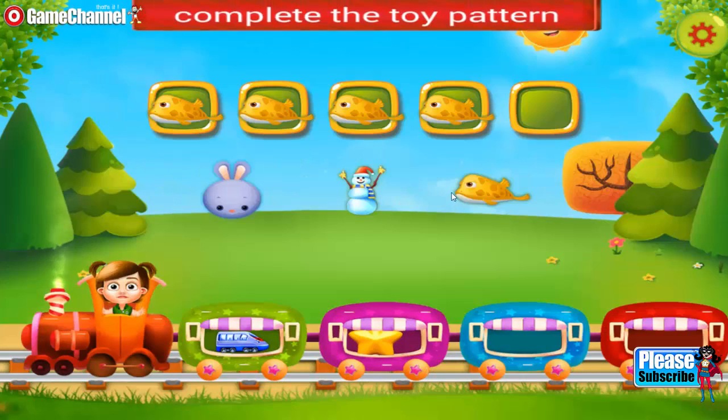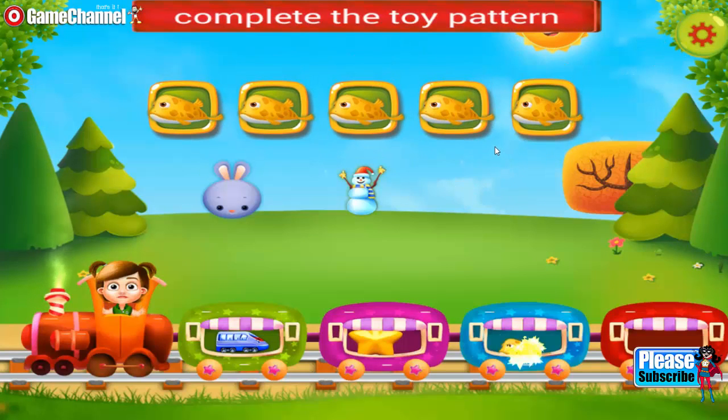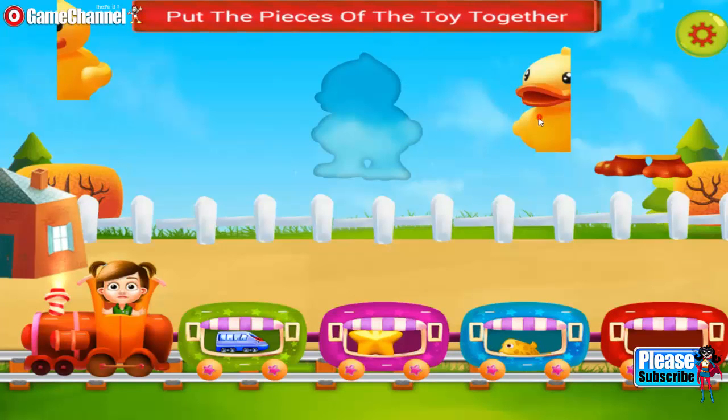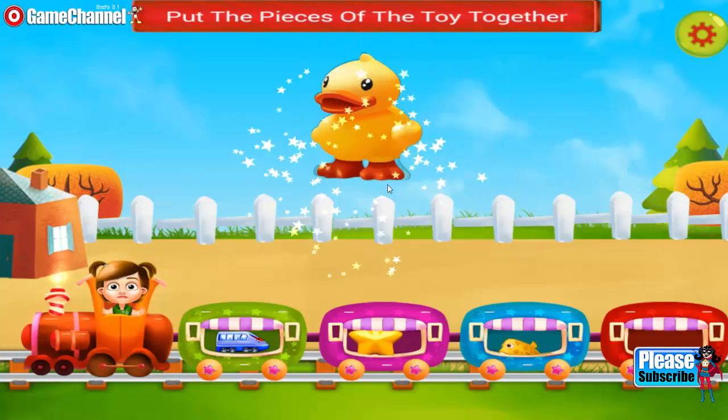You need to complete the toy pattern. Great selection. Put the pieces of the toy together. Really good. Keep it up. Very smart.